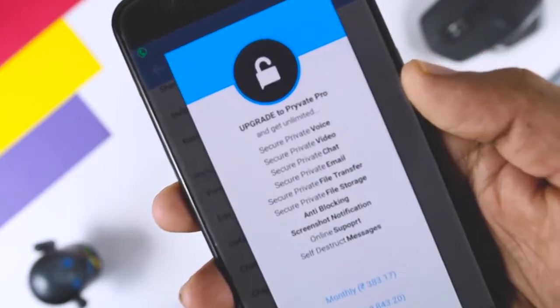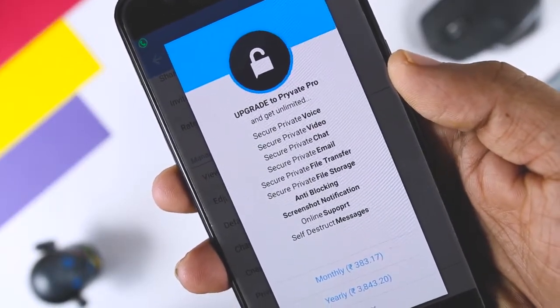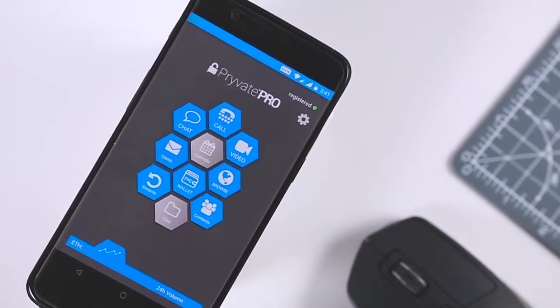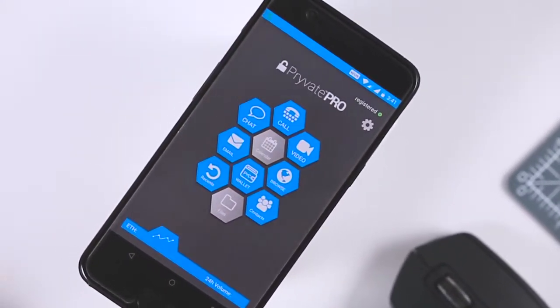The pro version includes admin tools for multiple user management and video conferencing with multiple team members. There is also an encrypted file storage feature that allows you to store encrypted files locally, but the keys to unlock them are stored elsewhere, so if your device is stolen, your files can't be opened.